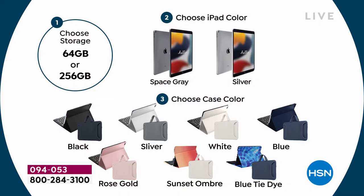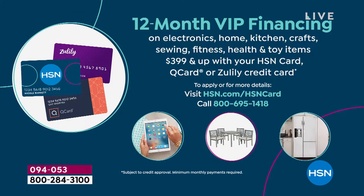We wanted to make it simple and easy. Step one: choose the storage. Step two: choose the iPad color. Step three: choose that case color. If you have an HSN credit card, we're going to do 12-month VIP financing. If you have a Zulily card or even a QVC credit card, you can use those also. That brings the pricing down to $41 and change or $56 and change respectively.